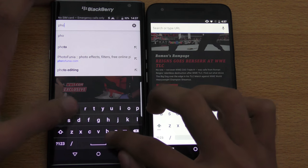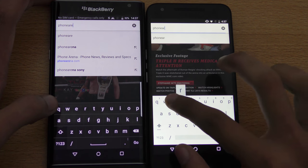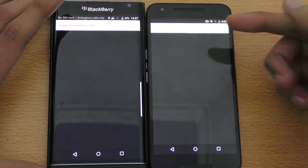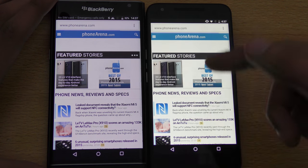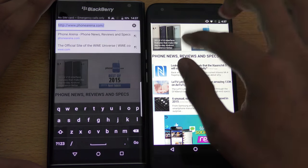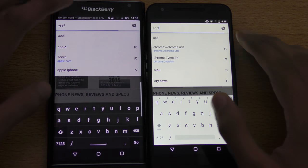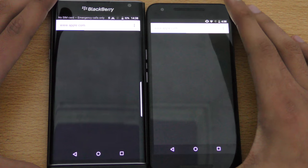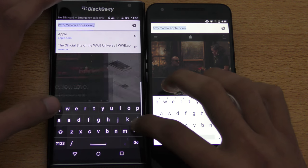Let's go ahead and load phonearena.com — it's a tech website — one, two, three, go. I think I accidentally pressed it earlier but still you can see Priv loaded the website first. Let's move on to another website — apple.com. Here we go, and this time it seems like the Nexus 5x wins the race.